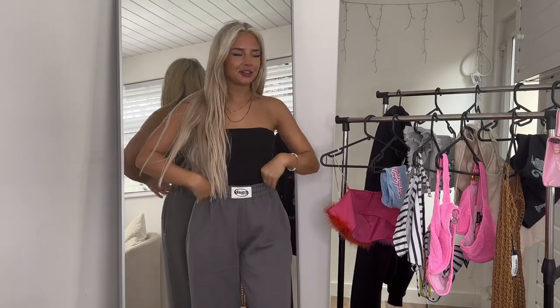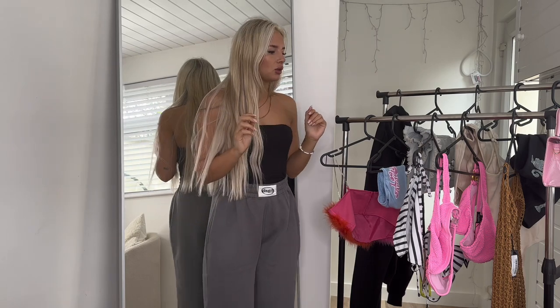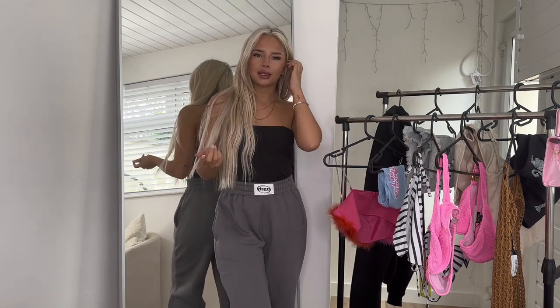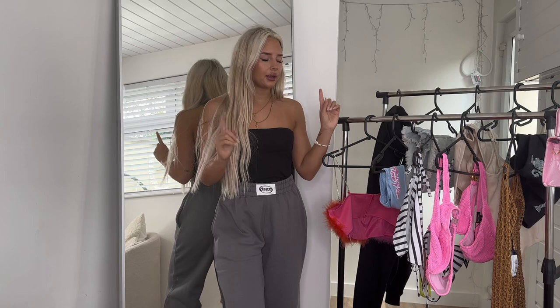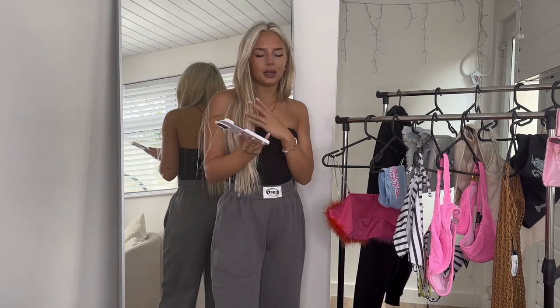Hey everyone, welcome back to my channel. I've got another Boohoo haul — really nice bits in this one. All of this came to 200 pounds. I'm a Boohoo partner so it gets gifted to me. We've got some dressy bits, casual bits, I needed an airport outfit and found one, and we've got some accessories as well. Let's go — I've got everything on my phone so I'll be able to tell you prices.